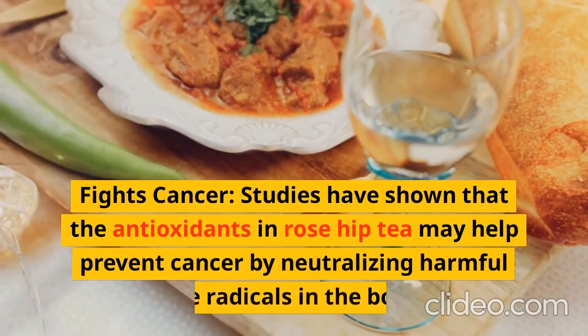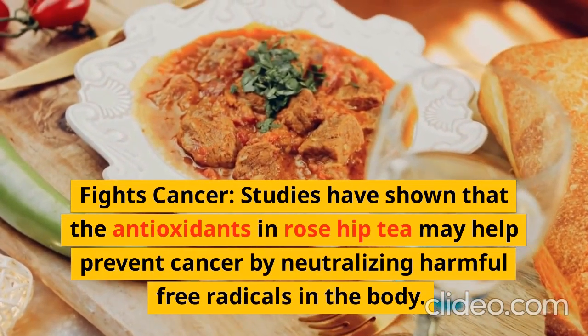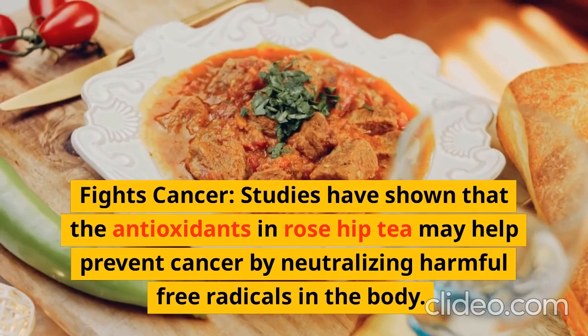Fights Cancer: Studies have shown that the antioxidants in rose hip tea may help prevent cancer by neutralizing harmful free radicals in the body.